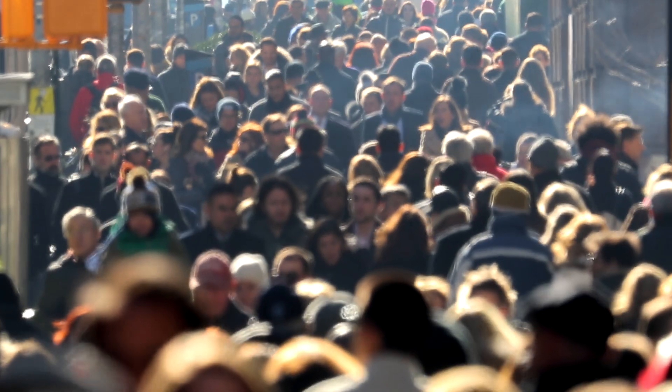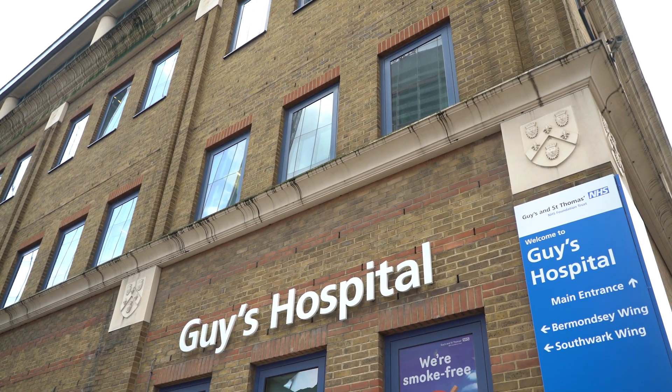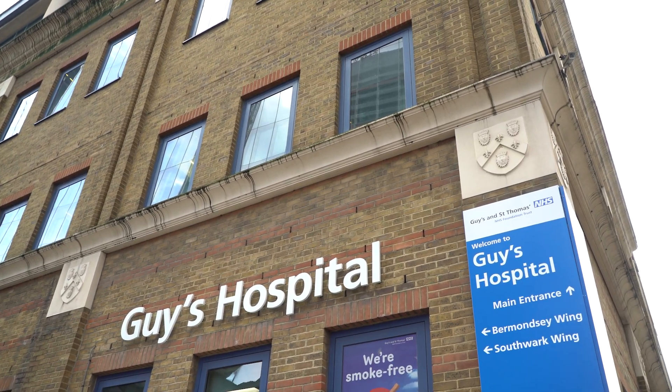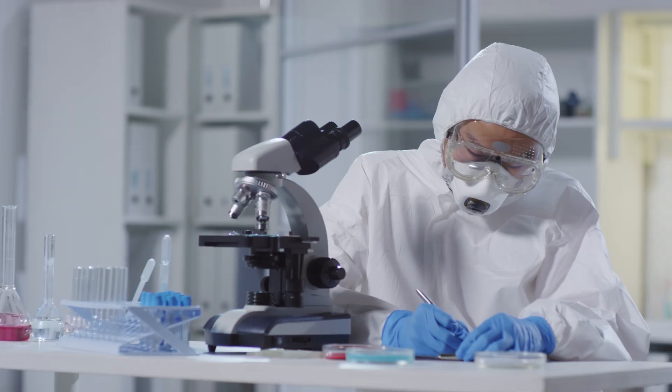In the United Kingdom, we have a universal healthcare system called the NHS, which provides universal healthcare for the entire population. However, this means that we have to deal with large amounts of data about our patients, and we have to do this really quickly and intelligently.